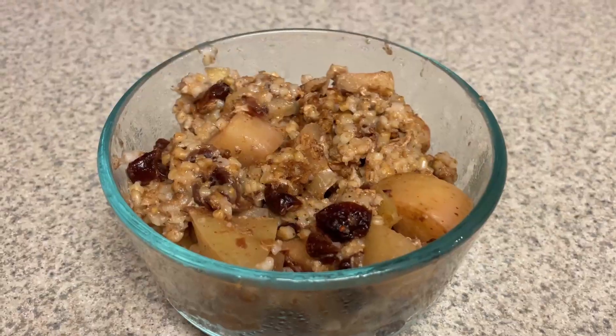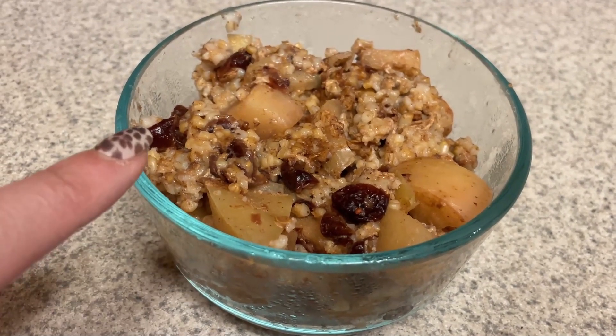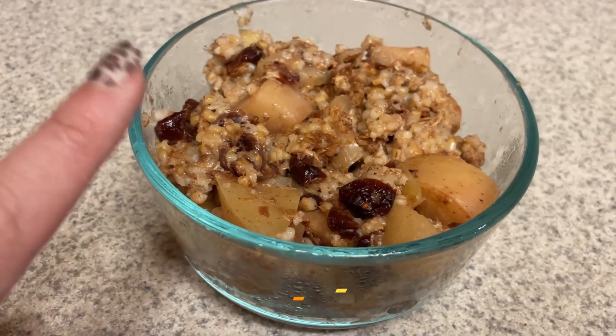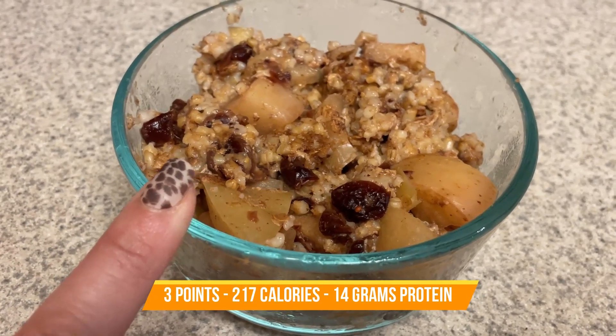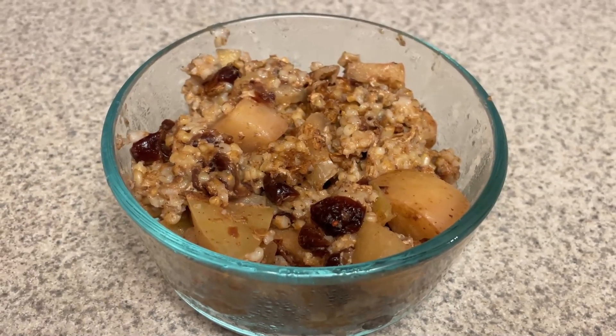Cheers! Happy Monday. Here is a closer look at my oatmeal. This is an apple cinnamon with reduced sugar dried cranberries. I'll put the points, calories, and protein here on the screen.